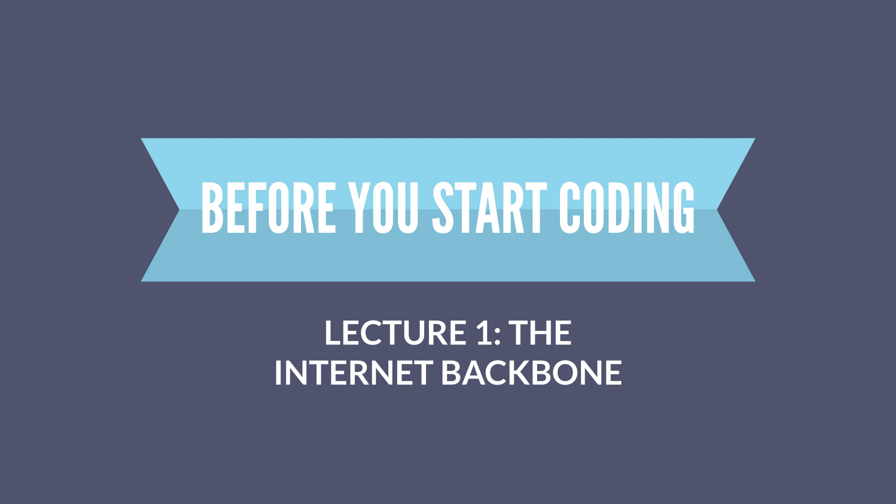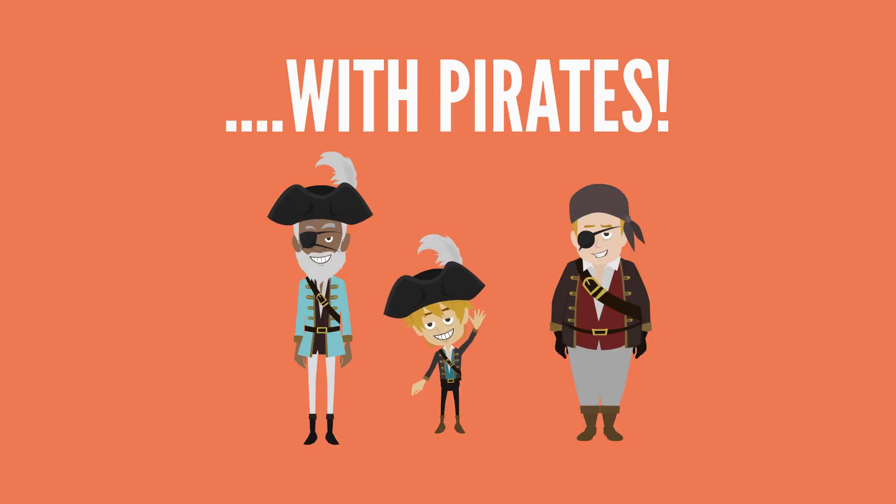How does the internet work? Well, this story begins, as most great stories do, with pirates.